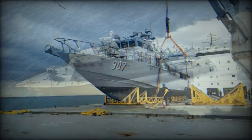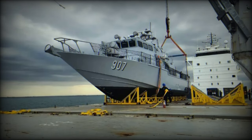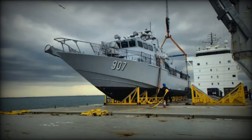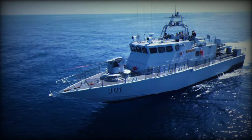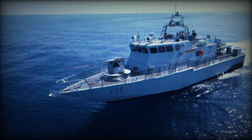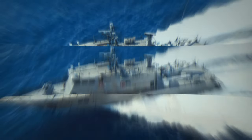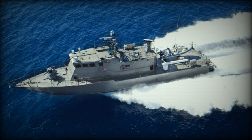The Acero class has a full load displacement of 95 tons, measures 32.65 meters in length, and has a maximum beam of 6.2 meters with a draft of 1.25 meters. It is propelled by two MTU 16V 4000 M70 diesel engines and two MJP J650 water jets, allowing a maximum speed greater than 40 knots. The vessel has a range of 1,000 nautical miles at 15 knots and accommodates a complement of 12.